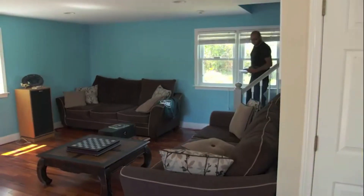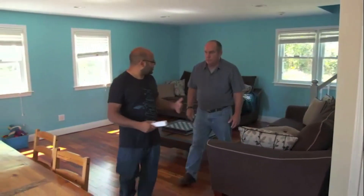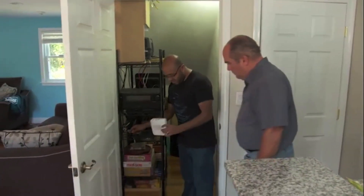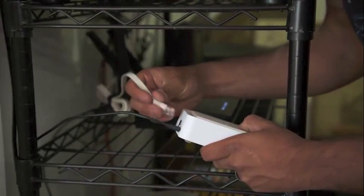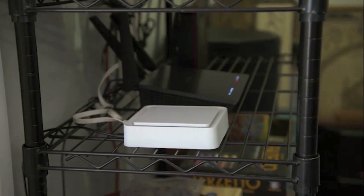Now that we've replaced every vent in the house with one of the intelligent vents and have sensors in every room, they all communicate with each other through the hub. They send all the information they're collecting to the hub. The hub plugs right into the wall, you hook it up to the homeowner's internet connection, and the hub takes all that information, mashes it together, and gives you room-by-room temperature control.